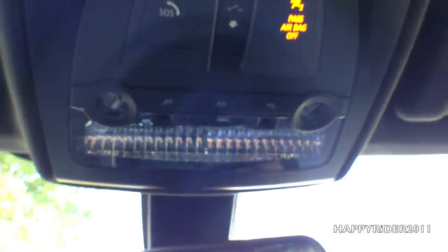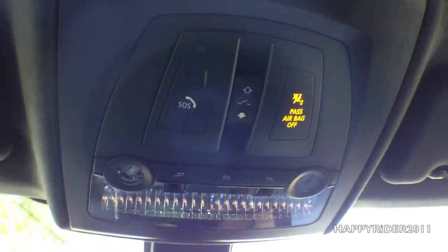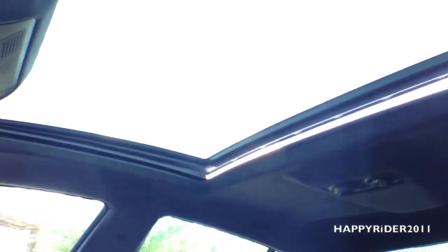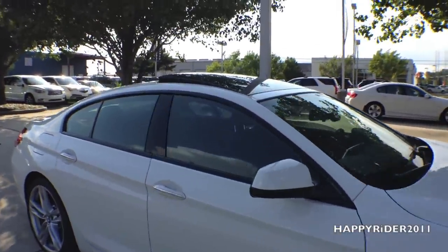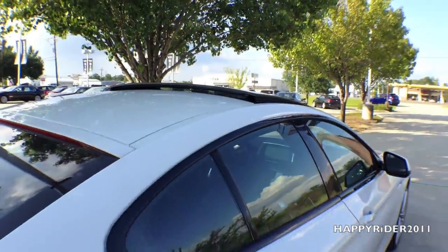Moving up, we have all the different light controls along with the sunroof control. The SOS button is for roadside assistance — press it and you'll automatically be transferred to a roadside assistant. This controls the sunroof — here it is, let's go ahead and open it. And here's the exterior view of the sunroof — looks pretty cool and sporty overall.